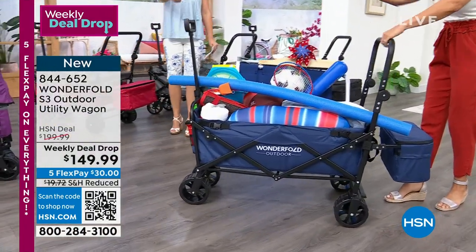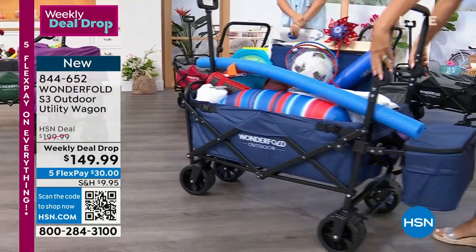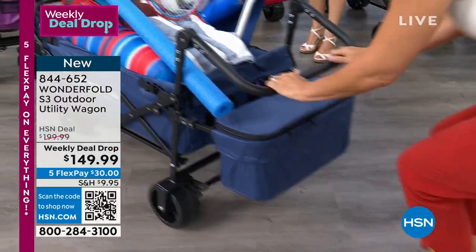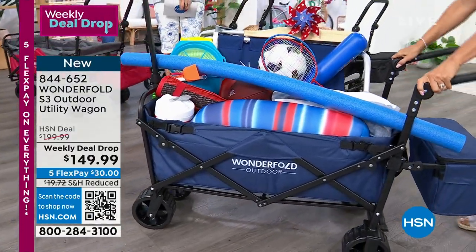Not only can you pull it with that telescopic angle, you can push it. This handle is also adjustable. So if you want your kids to help you, look — your kids can push it. This is so user friendly, so easy to push.